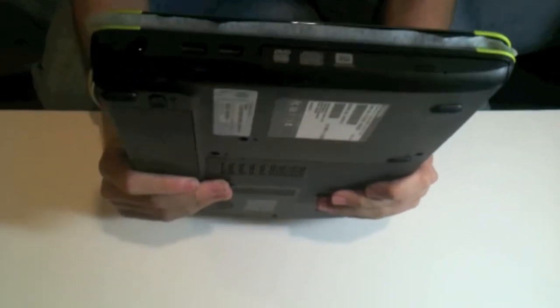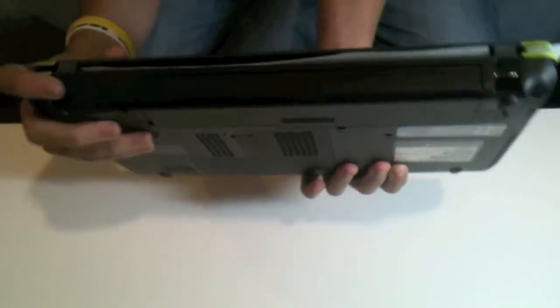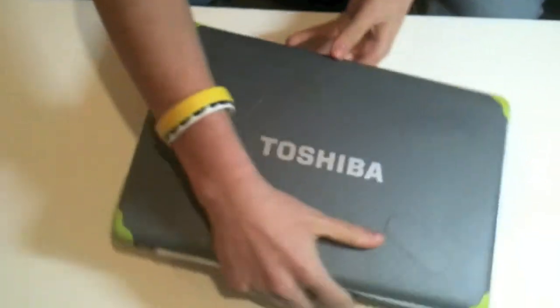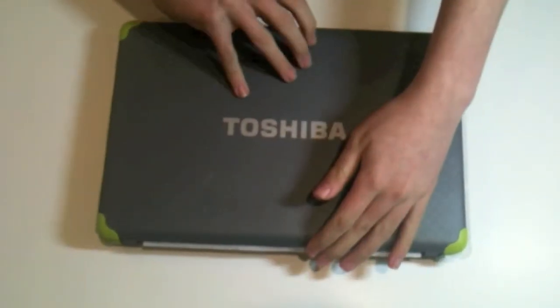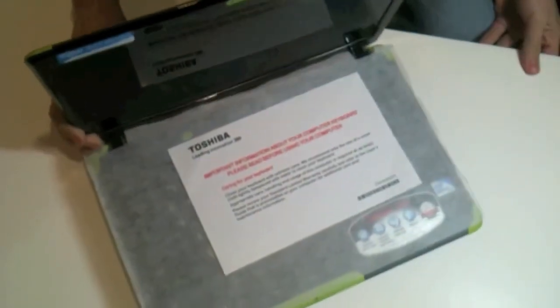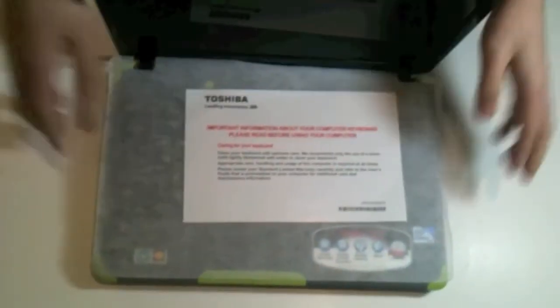On the other side we have our DVD drive, two USB ports, and the power plug. On the back we just have vents and two handles. On the front we have our indicator lights, and the guide will teach you what those mean. When you open up the laptop, inside there is some important information about the wipeable keyboard.